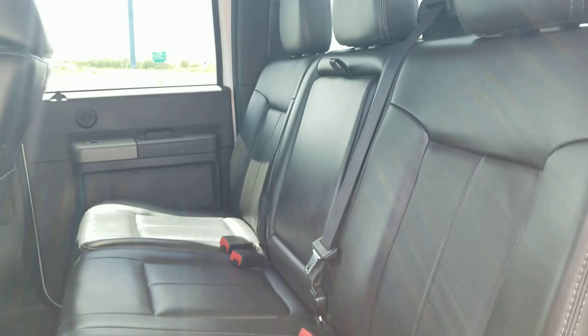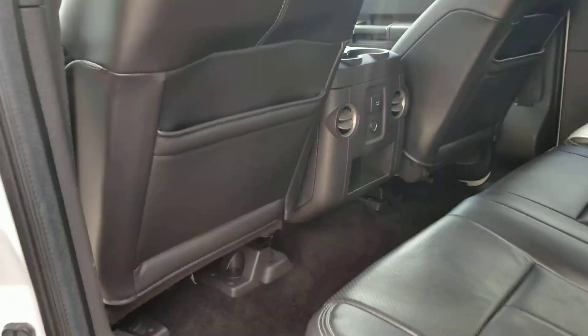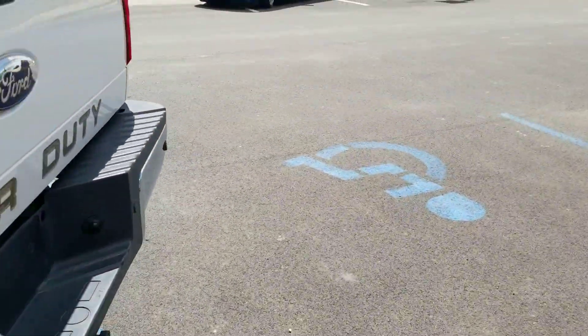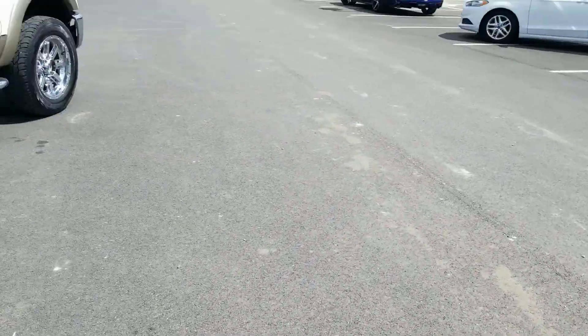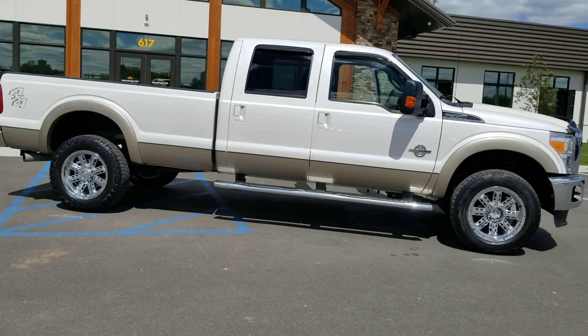Beautiful leather. This truck has over 20 great service records on Carfax and has lived its whole life out in Wyoming where there is no salt. This is a rust-free truck. Very clean. Very nice truck right here.